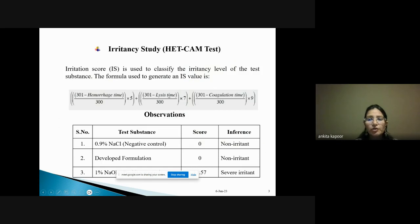Hemorrhage time, lysis time, and coagulation time are measured — these represent the vascular damage that can occur. For example, 0.9% sodium chloride is taken as a negative control, as it is non-irritant and receives a score of zero. Then 1% NaOH is used as a positive control — it should definitely cause irritancy, causing lysis and hemorrhage.